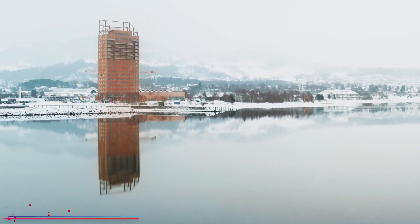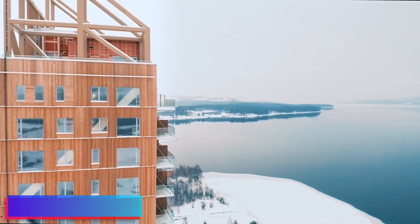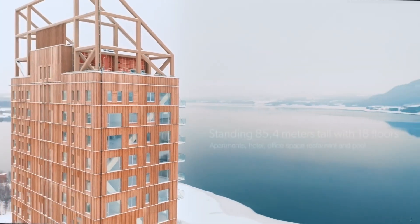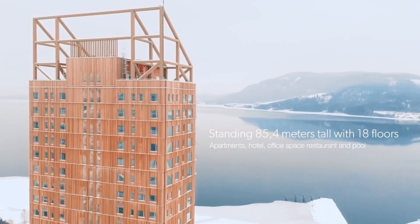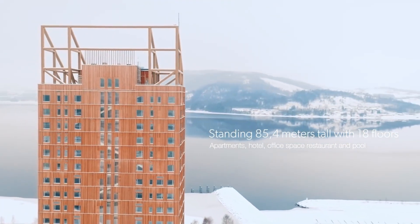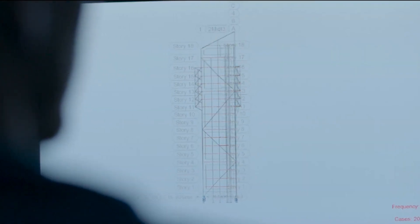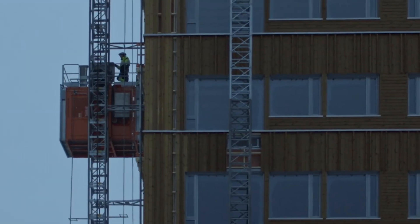Mjøsa Tower, located in Brumunddal, Norway, is a remarkable architectural feat that stands as the tallest wooden building in the world. Completed in 2019, this impressive structure reaches a height of 85.4 meters and consists of 18 floors. Designed by the architectural firm Voll Arkitekter, Mjøsa Tower showcases innovative use of timber construction techniques and embodies sustainability principles.